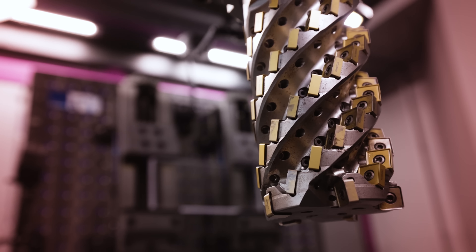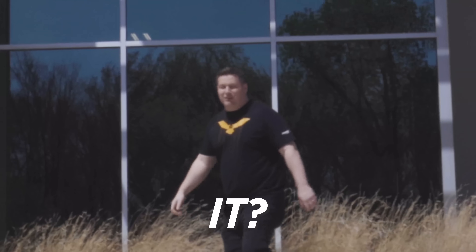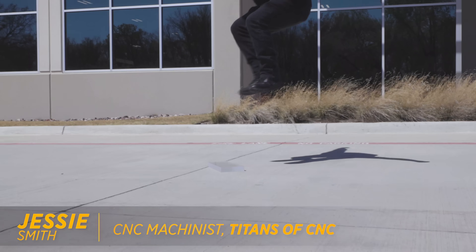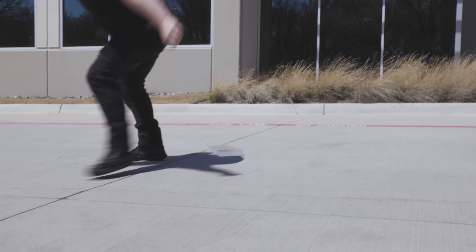And if that doesn't work, I've got something for it then. Over here, we got Titans of CNC right here in Texas. Jump on it? Yeah.